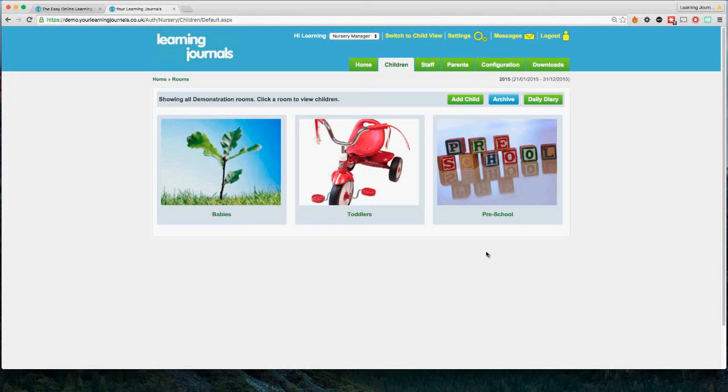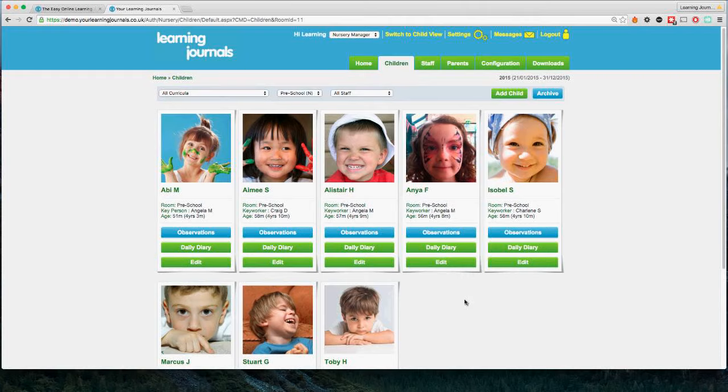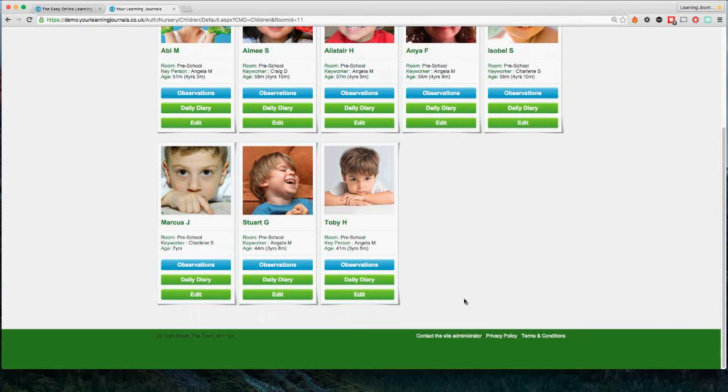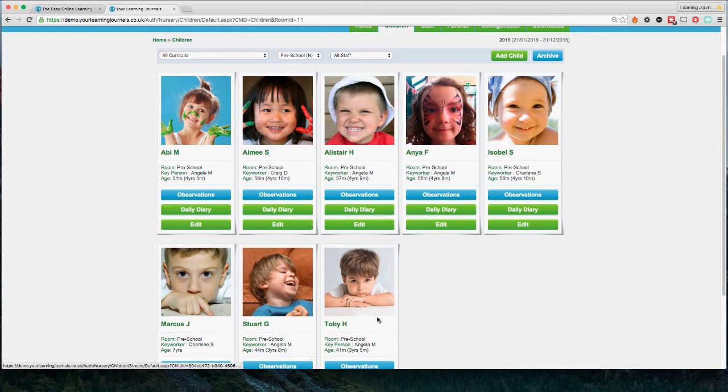If I click into our preschool room here, we can see all the children in this room. In this demonstration account we've only got seven or eight children, but you can have as many children as you want — there's no limit to that. There's no limit to the number of staff accounts, parent accounts, or the number of observations, photographs, or videos you can upload. Once you've got an account you can add as much content as you want.